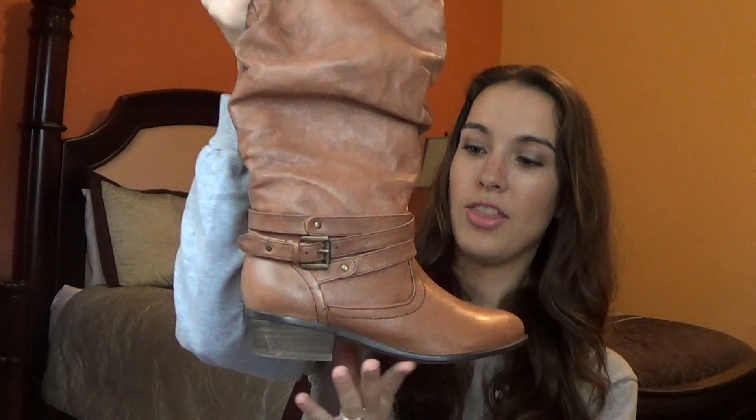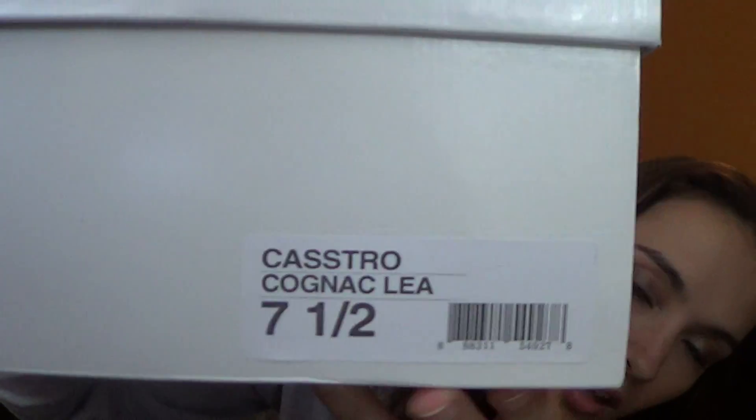Then I went to Dillard's. I wanted to get a couple of boots to wear with skinny jeans and leggings. I have black and brown suede heel boots from my fall essentials video, but I wanted something other than suede — something I could wear in the rain. The first ones I picked up are by Steve Madden. They're called the Castro Cognac LEA — tan scrunch boots with just a little bit of a heel, about $99 at Dillard's. Super cute, can't wait to wear them with skinny jeans.